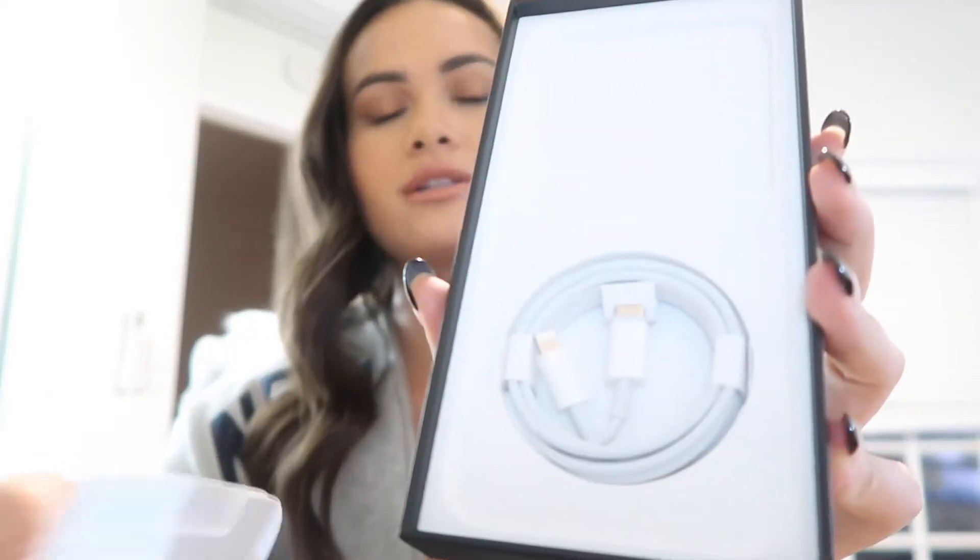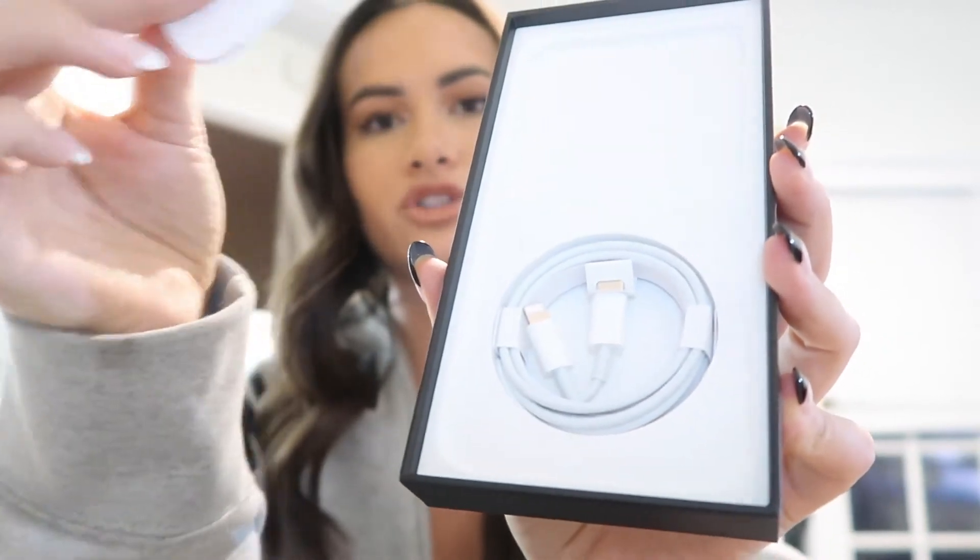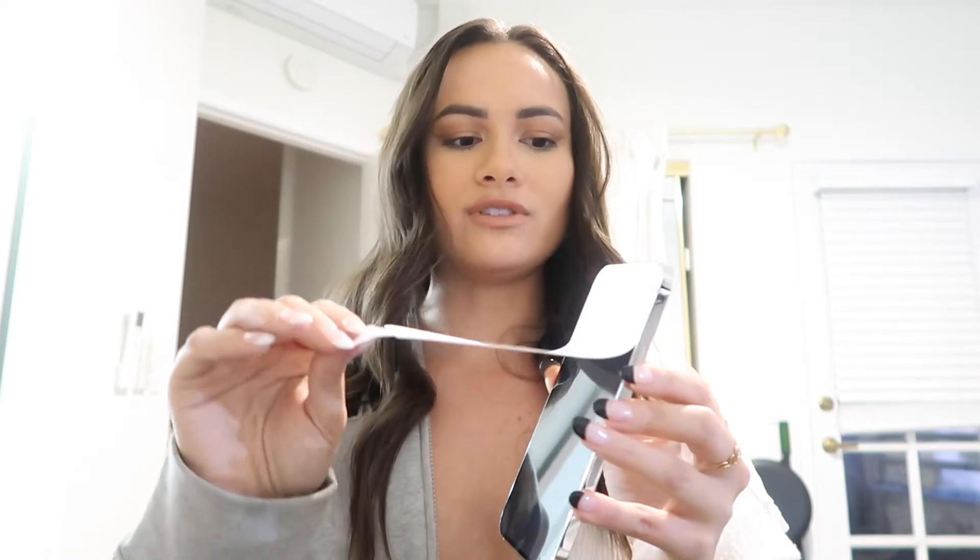So in the box it just has the instructions and the cord — that's it. It doesn't even come with the wall plug anymore. I guess they cut those, like people already have enough of those. Wow, okay — it's actually pretty hefty and heavy.